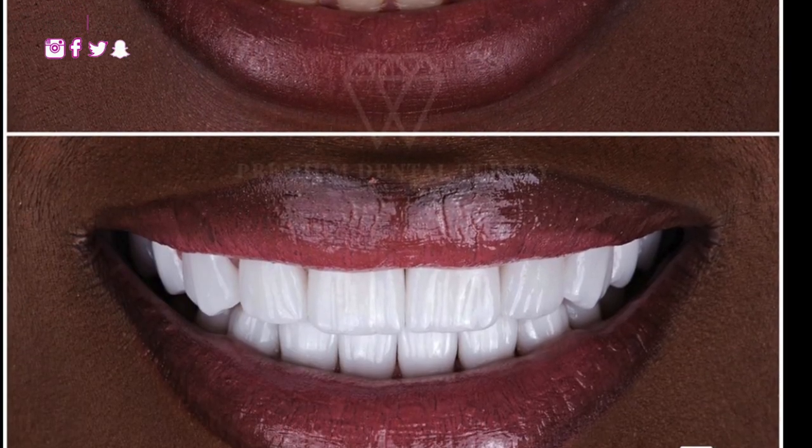Before you get any procedure — whether veneers, a BBL, or anything else — make sure you're doing it for yourself. It's important to truly embrace your flaws and love yourself first. You're going to come across naysayers and haters regardless. I had a couple of haters come for me about my veneers saying they're fake, but I got the procedure done for me, I'm happy with it, and that's all that matters.